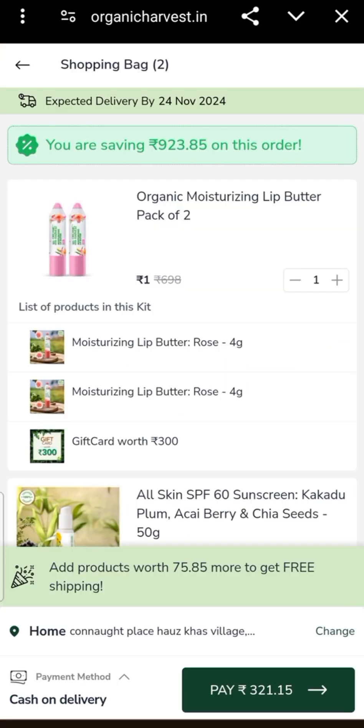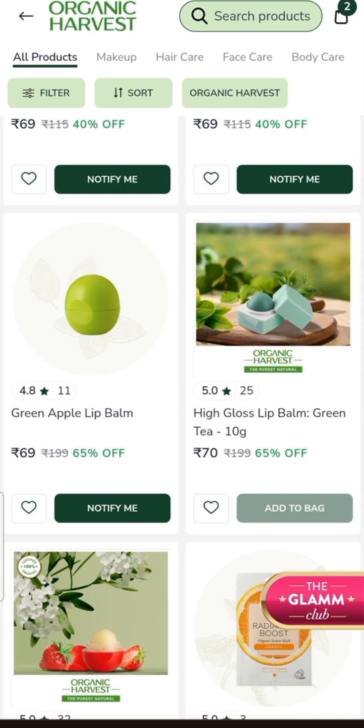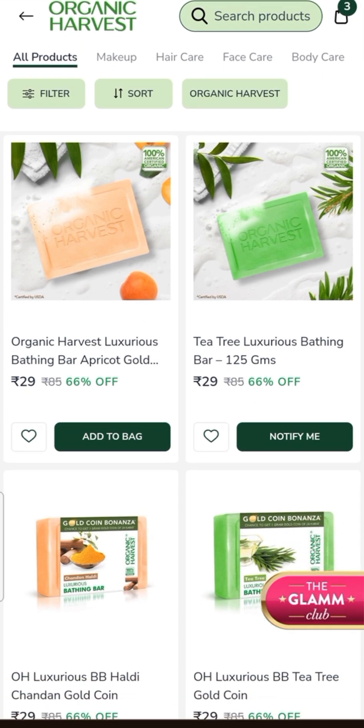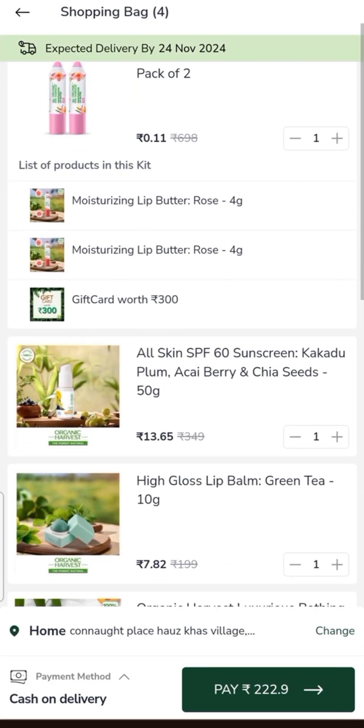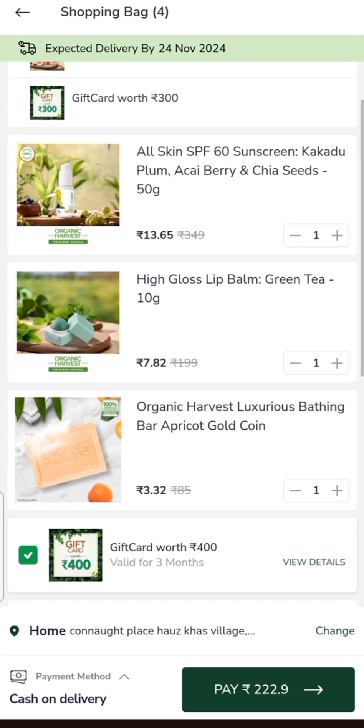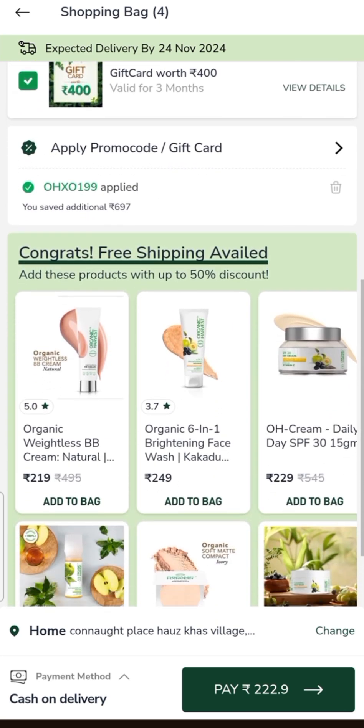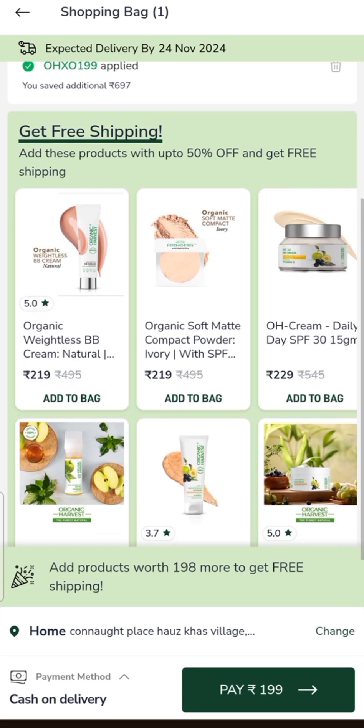The sunscreen price comes to $122. Then I will add this lip bar for $70.00, and this soap comes to $29.00. The total price is $222.00 for this deal.